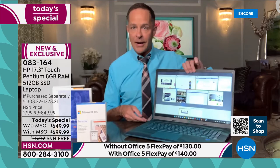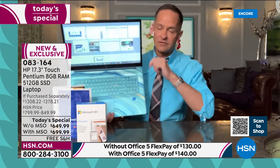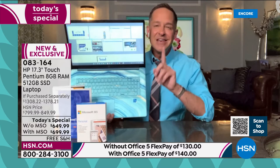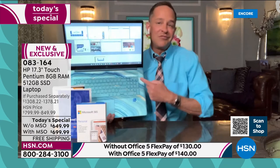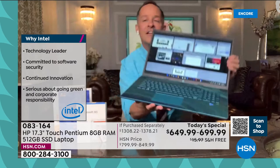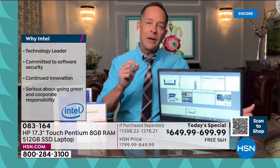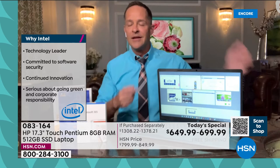HP makes a lot of computers with a lot of different processors, but there's only one processor that is the number one brand in the world. We've curated this for you — buying a computer can be daunting, so we've thought it through and put the best in. See this little sticker? Intel. Intel inside. They're the number one processor brand in the entire world. This is the Intel Pentium Gold — probably the most well-known Intel processor, leveled up yet again, the most recent version.